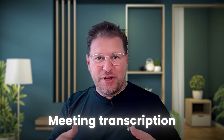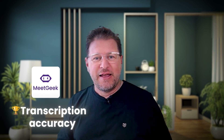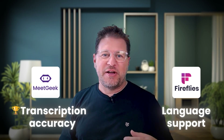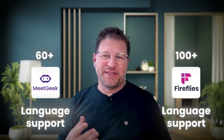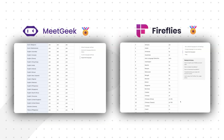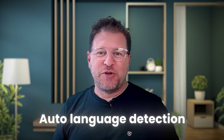Meeting transcription is really one of the core features of any meeting assistant, and in this respect, both platforms perform comparably. Based on user feedback, MeetGeek might show a slight edge on transcription accuracy. For language support, Fireflies appears to have a broader reach, claiming to support over 100 languages, while MeetGeek supports more than 60. So it really depends on your needs — you should check on the website if the language you want transcribed is supported. Both platforms do offer auto-language detection, which is really convenient for multilingual teams.